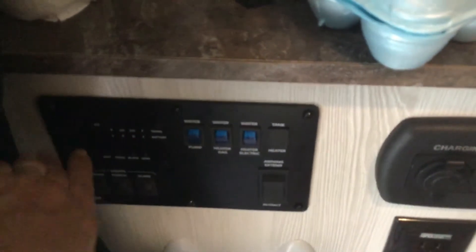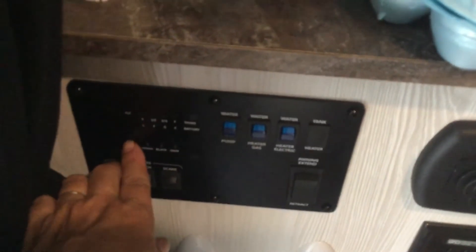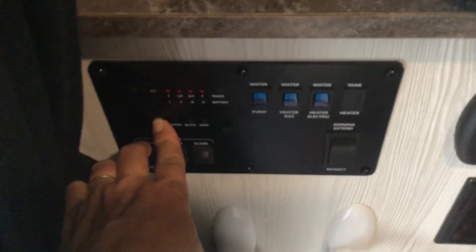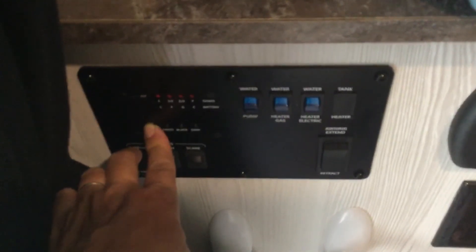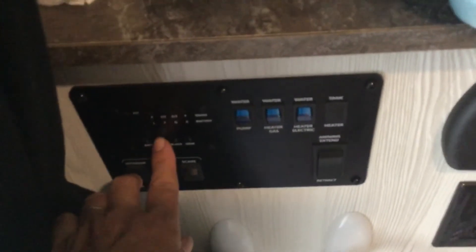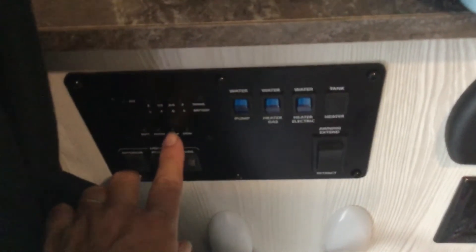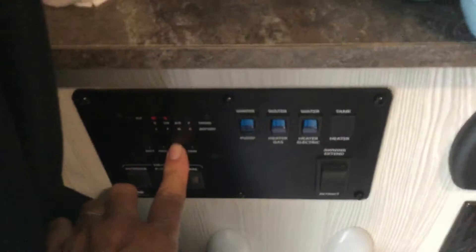On this side you have all your controls. This is our battery level — we've been out here three days and the batteries are at 100% just from the solar. We still have plenty of water. The black tank is half full, and the gray tank is half full as well.